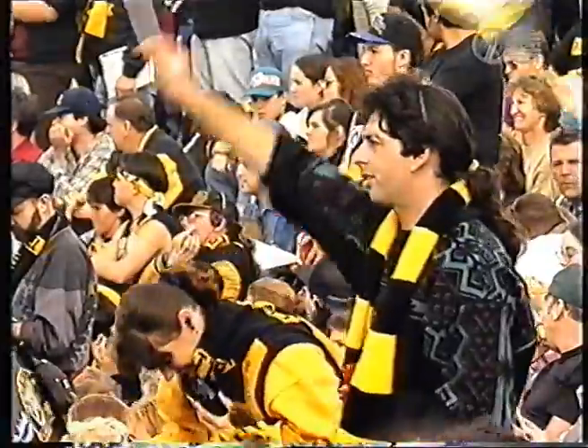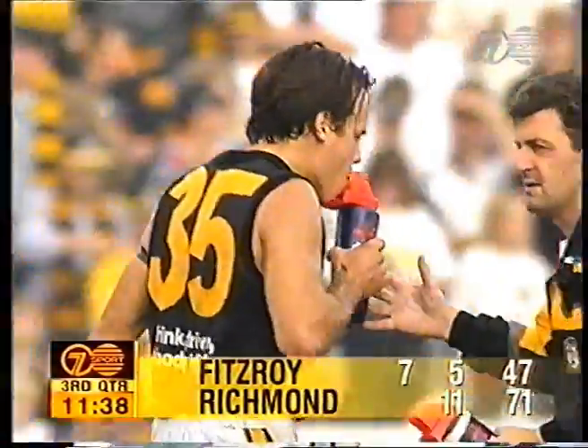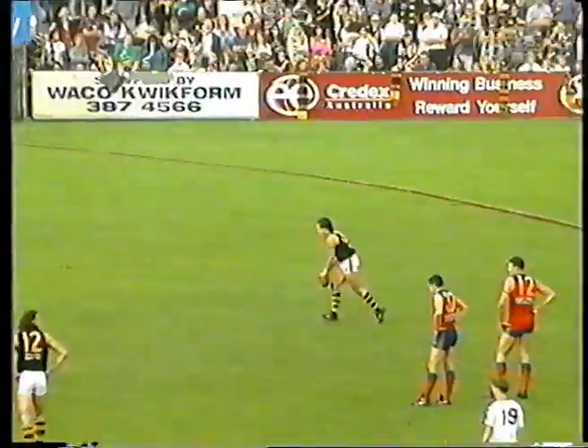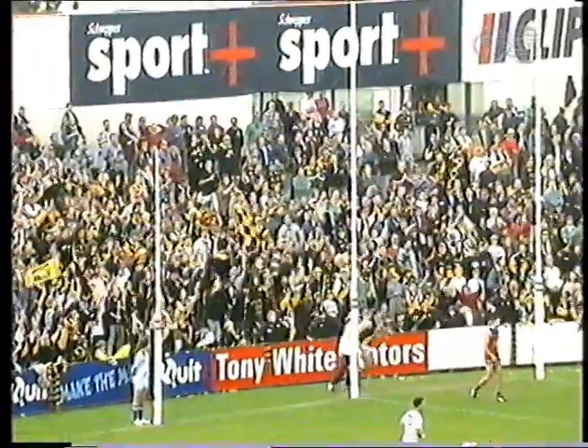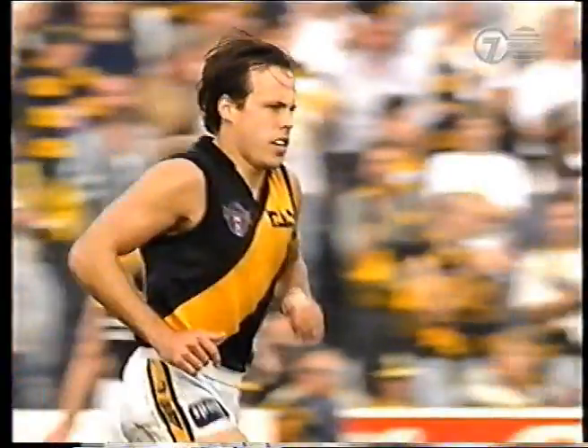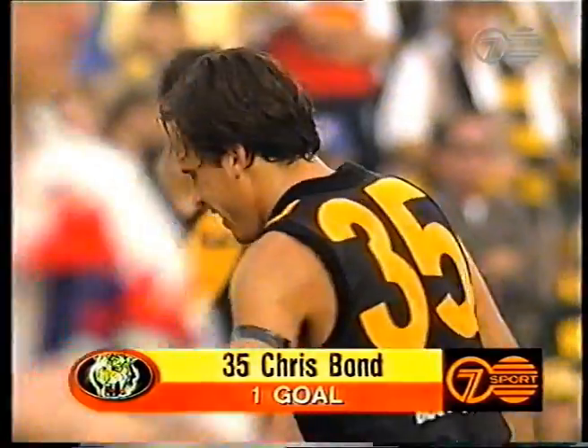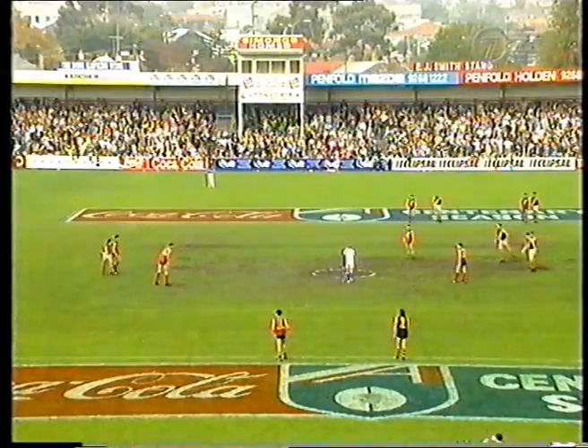First goal to Chris Bond, and the first one this quarter for the Tigers, after Fitzroy got an early one. Yes, and that turnover — it's costly. And Chris Bond has really worked on his game since coming from Carlton. Didn't get his opportunity at Carlton, but got his mark here as a tagger, and now he's turning into an attacking player. It's good to see players able to play off other players.